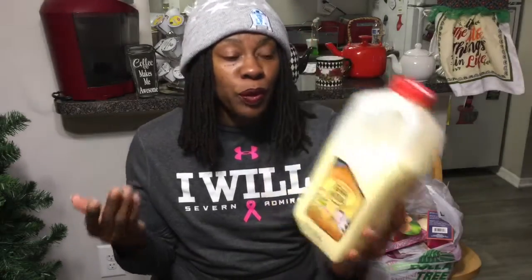I thought about maybe doing French toast with it — add some egg to it, I mean it's already eggnog. Like, try to make French toast out of it. I could probably make an eggnog milkshake, but I was thinking maybe you all know some other things I could do with this eggnog so that it doesn't spoil. Please let me know.